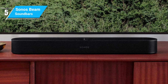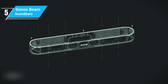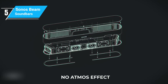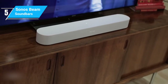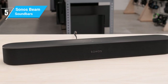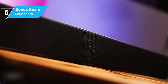On the plus side, the Beam offers excellent sound quality, a sleek design, and smart functionality. However, the lack of upward-firing speakers means the Atmos effect isn't as pronounced as in some other models, and it's a bit pricier compared to other compact soundbars. The Sonos Beam is an excellent choice for those who want quality sound, smart features, and a stylish design in a compact package. It's a soundbar that proves size isn't everything when it comes to great audio.